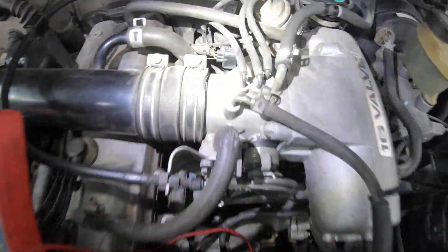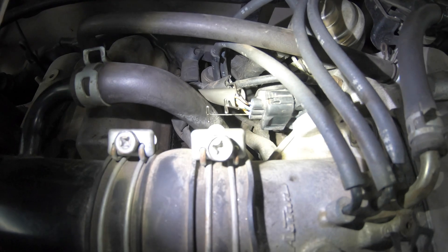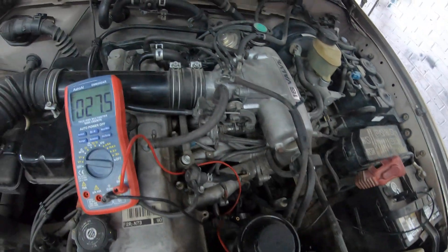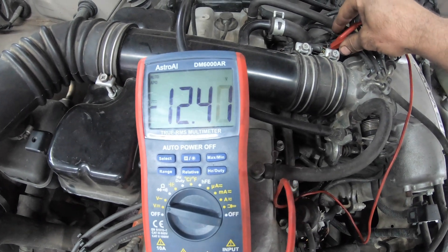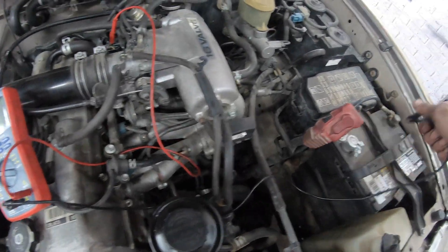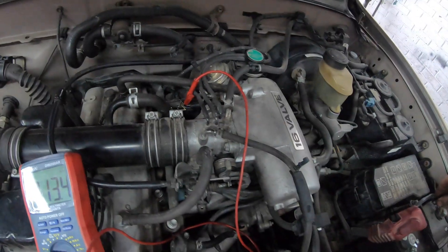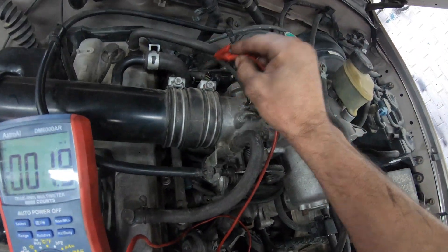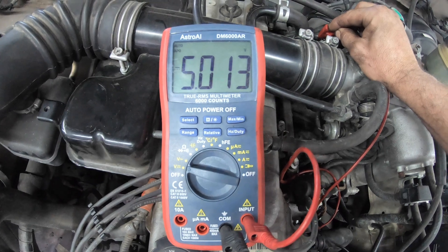We got our multimeter here. I've got three T-pins back-probed to all three wires — yellow on the bottom, green and yellow in the middle, and brown and black on the top. We'll check the brown and black first, make sure we have a ground. Yeah, we got ground there. There's only 13.4 millivolts of voltage drop from ground to ground — I'm okay with that. The green and yellow wire — that's 5 volts. Good. And then the signal wire.